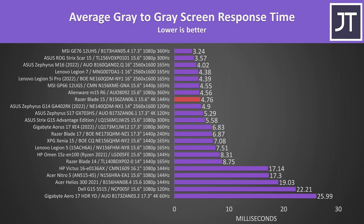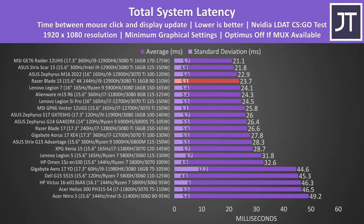Just before we get into the game benchmarks — is a 4K high refresh screen actually any good for gaming? Surprisingly, the average grey-to-grey response time of the panel Razer are using in the Blade 15 was quite good, below the 6.9ms needed for transitions to occur within the 144Hz refresh window. A faster screen response time also helps the Blade 15 have a lower total system latency — one of the better results — measuring the time between a mouse click and when a gunshot appears on screen in CSGO.